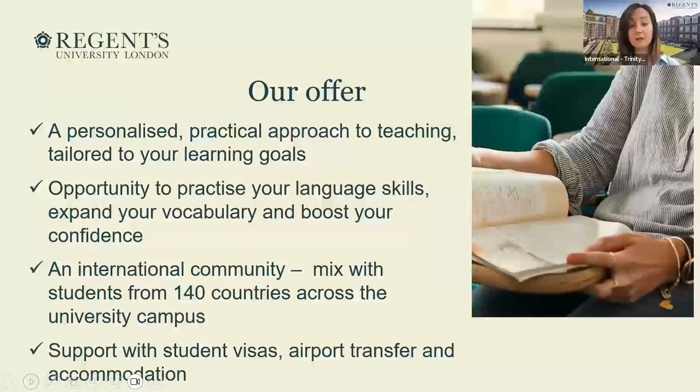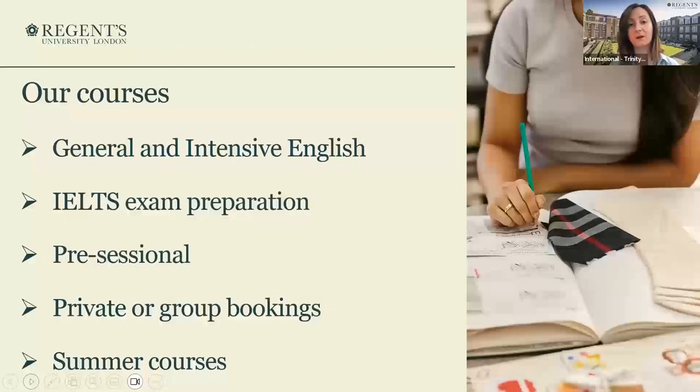We offer an international community. Within the university, students from the Regent's School of English can mix with students from 140 countries across the campus. And of course, we offer support with the visa, accommodation, and airport transfers or anything else they need.